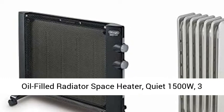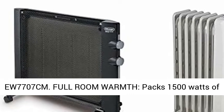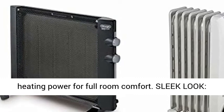DeLonghi Oil-Filled Radiator Space Heater, Quiet 1500W, 3 Heat Settings, Timer, Light Gray, Comfort Temp W7707CM.